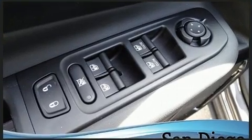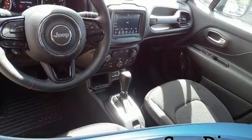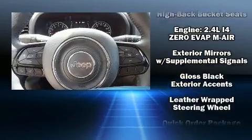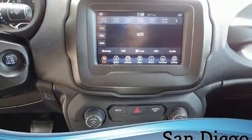Jeep ensures the safety and security of its passengers with equipment such as head curtain airbags, front side impact airbags, traction control, anti-whiplash front head restraint, ignition disabling, and four-wheel disc brakes with ABS. Brake Assist technology provides extra pressure when applying the brakes.